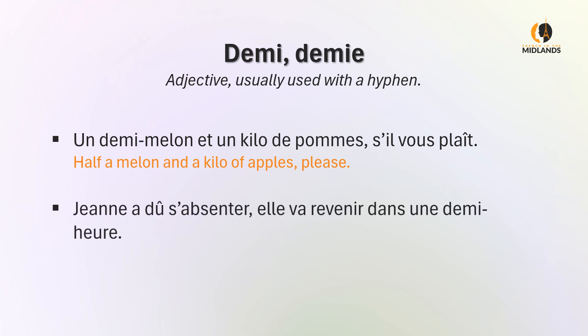Jeanne a dû s'absenter. Elle va revenir dans une demi-heure. Jeanne had to go out. She's coming back in half an hour.